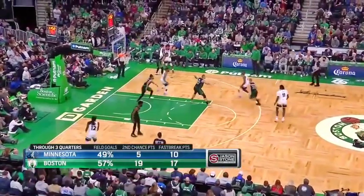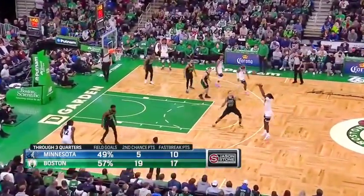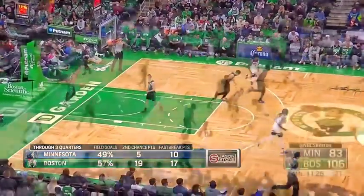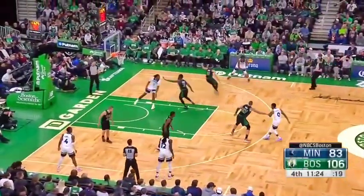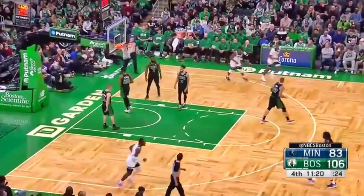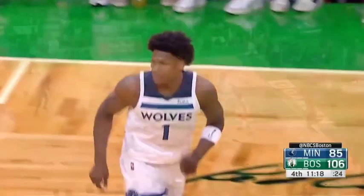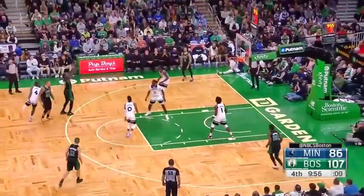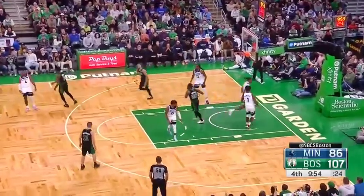Boston shooting 57% for the game, 19 to 5 in second half defense, and second chance points rather. Neeson's getting a chance here — he's getting his chance, just a couple guys out. Brown's going to take a three — so good off that pick and roll, him and Tatum.